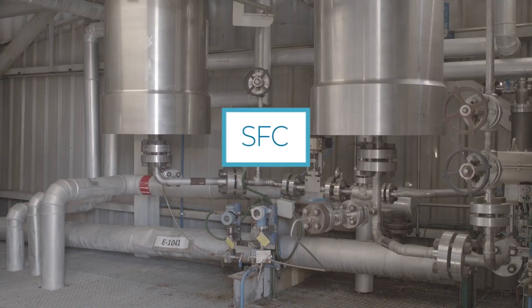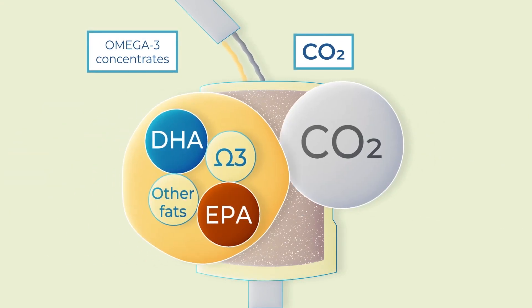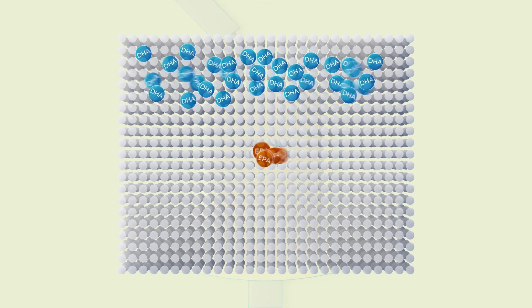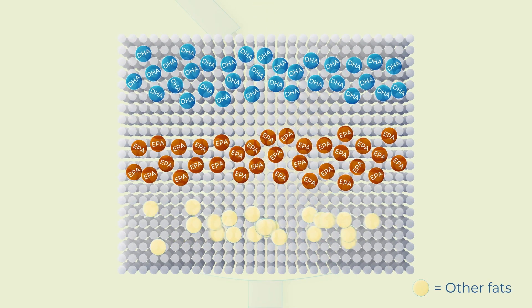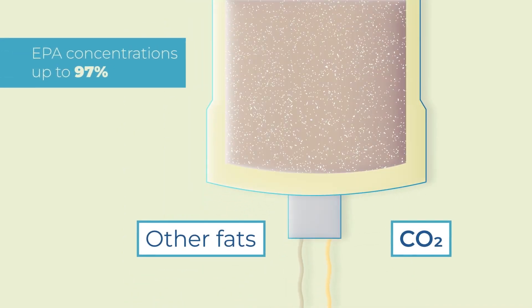Utilizing supercritical fluid chromatography allows further isolation of EPA and DHA without compromising the oil. Omega-3 fatty acids are introduced into the column, combined with CO2, which fractionates and isolates the fatty acids individually, providing concentrations up to 97% EPA.